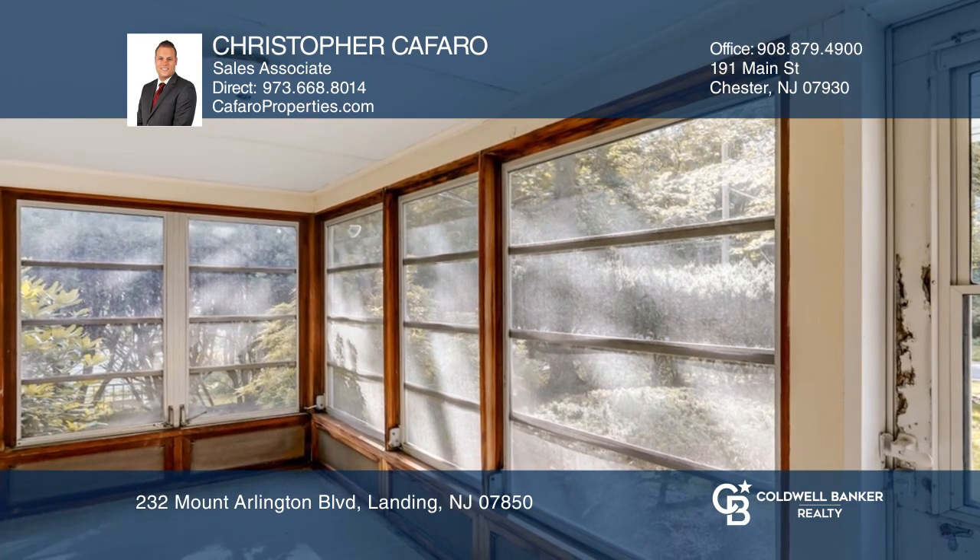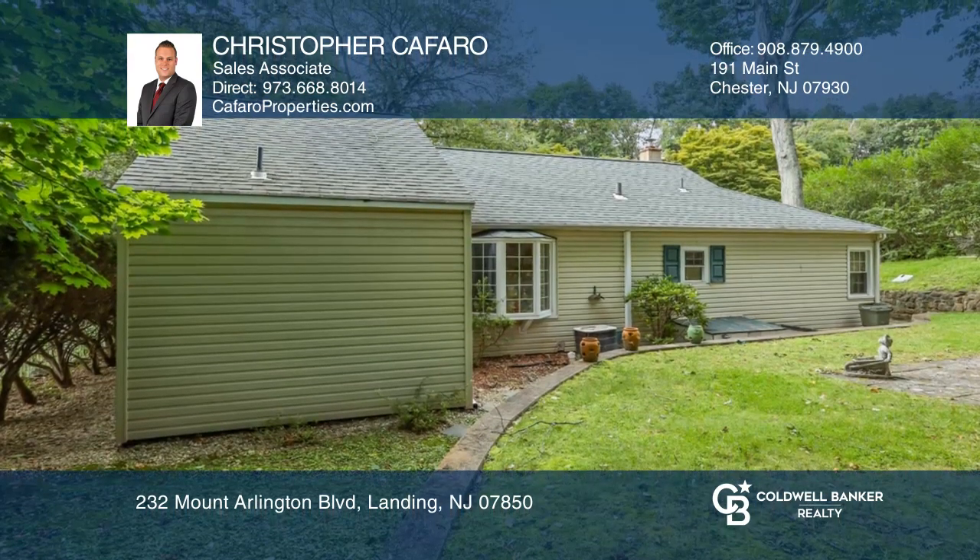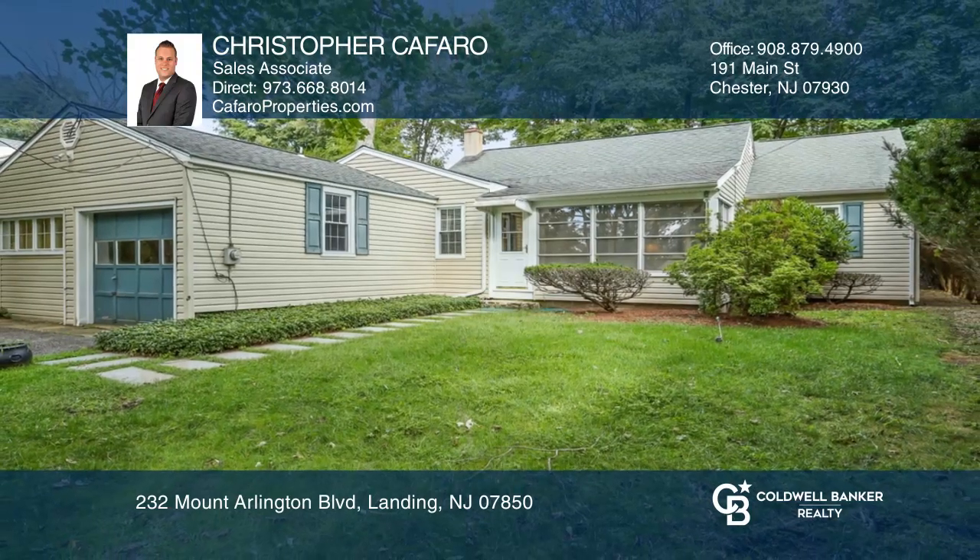Home is in great condition and is waiting for finishing touches. Ready to take the next step in obtaining your future home? Contact Christopher Caffaro to find out how.